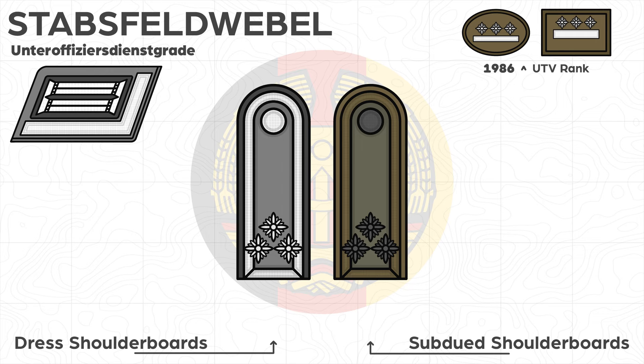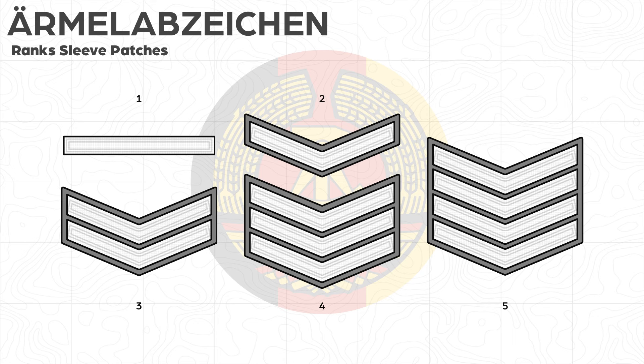Stabsfeldwebel is the highest NCO rank in the NVA, grouped as OR-8 in NATO. In sequential order: the Ärmelstreifenwinkel for the company first sergeant or Hauptfeldwebel is located on the cuff; one-angle chevron arm patch for professional soldiers of one year or Volkspolizei of five-year service; double-angle chevron arm patch for professional soldiers of two years or Volkspolizei of 10-year service; and further patches for 15 and 20 years of Volkspolizei service.